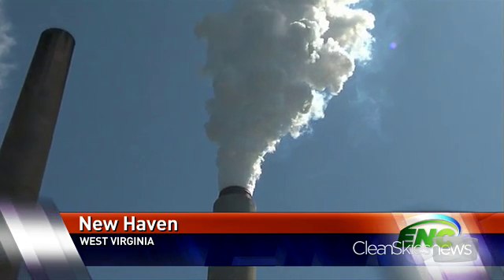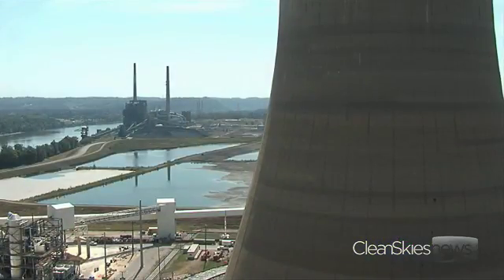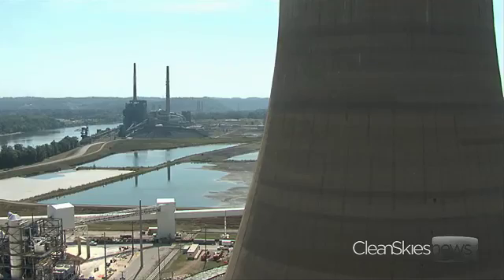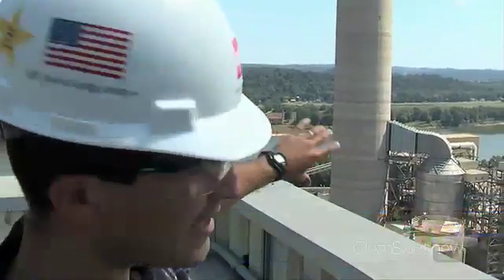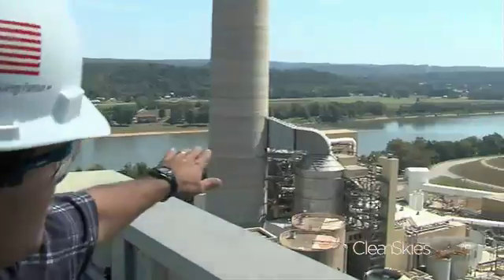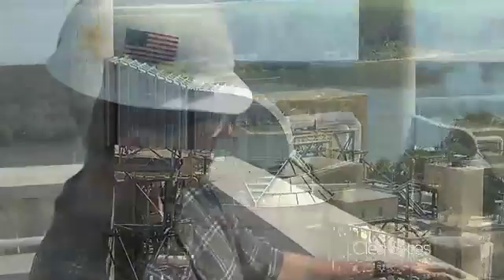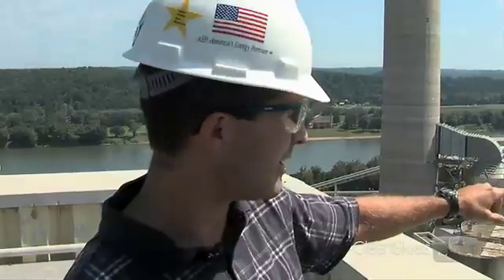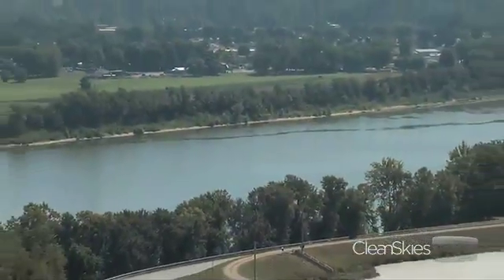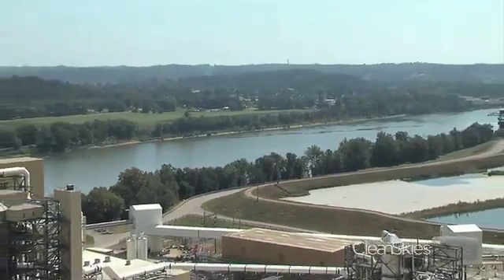If carbon capture and storage, or CCS, ever becomes commercially viable, this giant power plant in West Virginia might be the reason why. Our process starts at the outlet of the flue gas desulfurization system, which is a large stainless steel vessel. Coming out of the hood, you see two white ductwork leading to and from our capture facility. Brian Sherrick runs American Electric Power's CCS test plant here along the Ohio River, where AEP is gearing up the first ever large-scale carbon removal and storage.